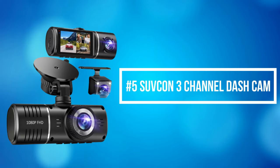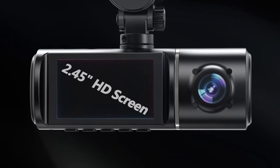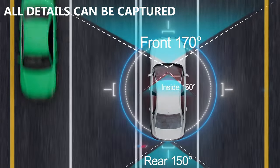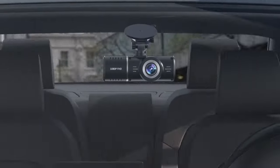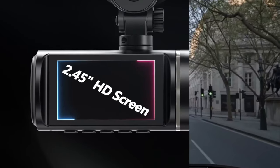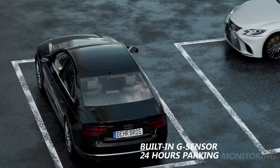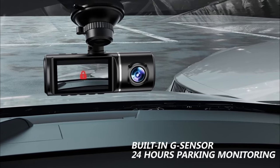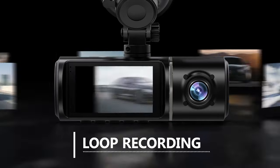At number 5 on the list is the Suvkin 3-channel dash cam. It is designed to simultaneously monitor both inside and outside the car while driving, featuring a 170-degree wide-angle front camera, 150-degree cabin camera, and 150-degree waterproof rear camera, providing all-around protection. It is simple to mount on the windshield for a straightforward installation process. The IPS panel screen allows you to see a clear picture at any angle without reflection or blurring. The built-in G-sensor activates emergency recording and locks videos when it detects sudden shakes or collisions. The loop recording function automatically overwrites the oldest video when the storage limit is reached.